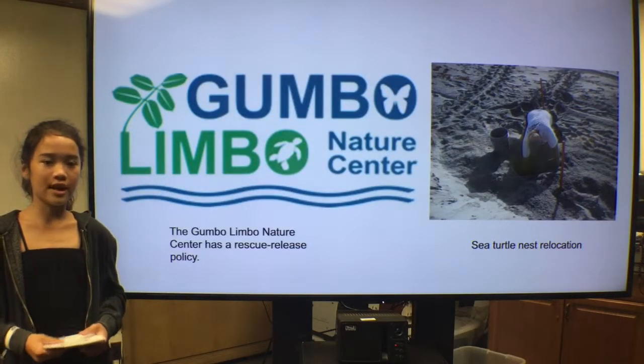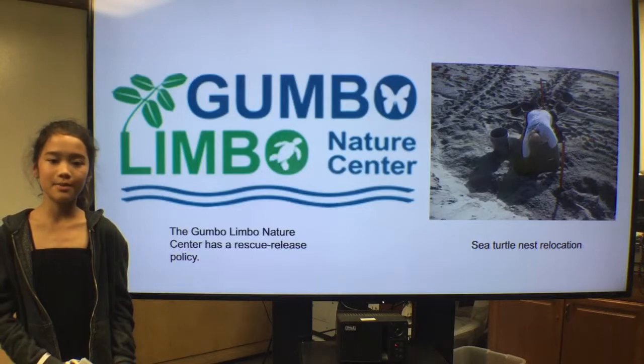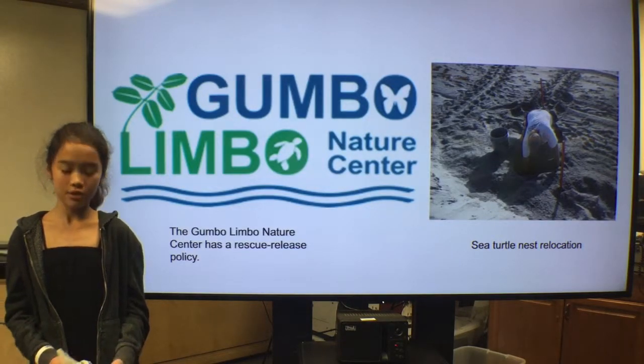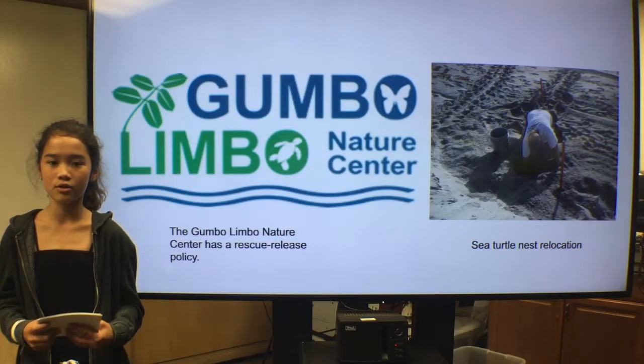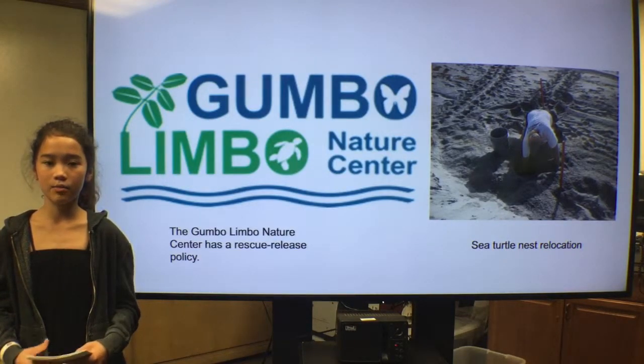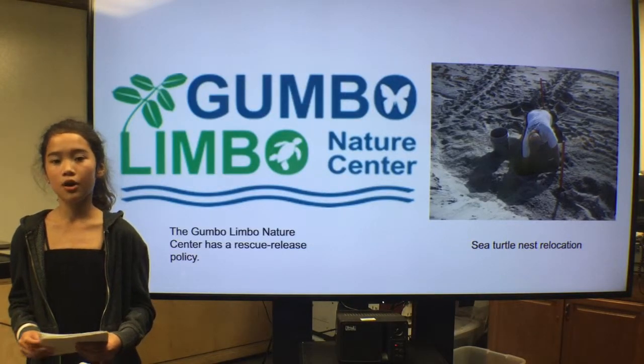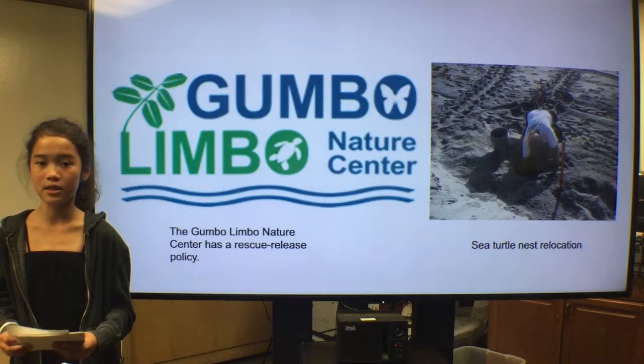The Gumbo Limbo Nature Center has a rescue-release policy. This means that they rescue sea turtles, heal them, and release them back into the wild. If a sea turtle is too badly injured to continue by themselves in the ocean, then it will become a permanent resident of a sea turtle rehabilitation center, although it is hoped that they will be strong enough to continue in the wild.